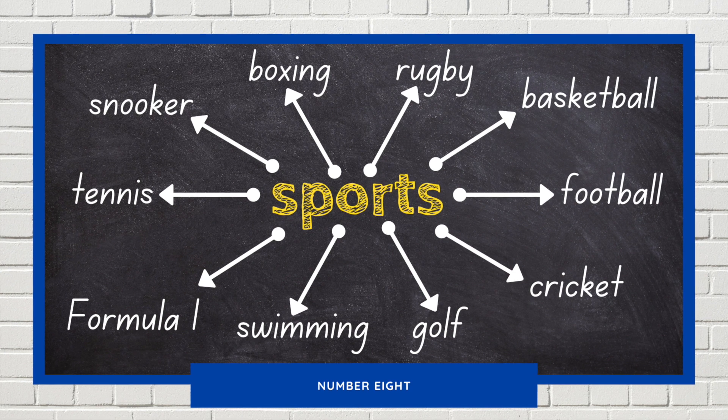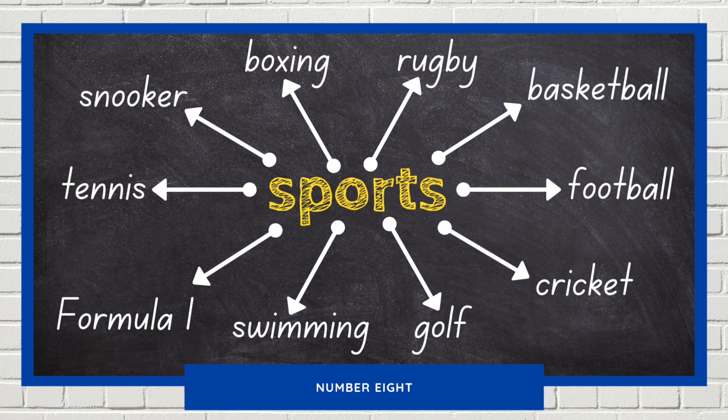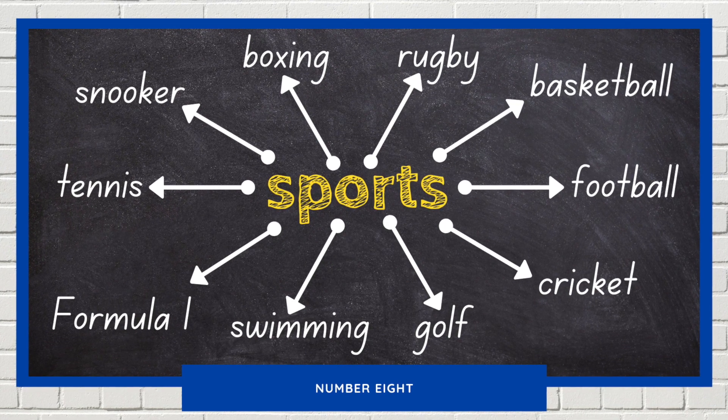They all dive in with a lot of splashing. Three of them get off to a good start but Phillips is edging into the lead with a wonderful butterfly stroke. And he's the winner!